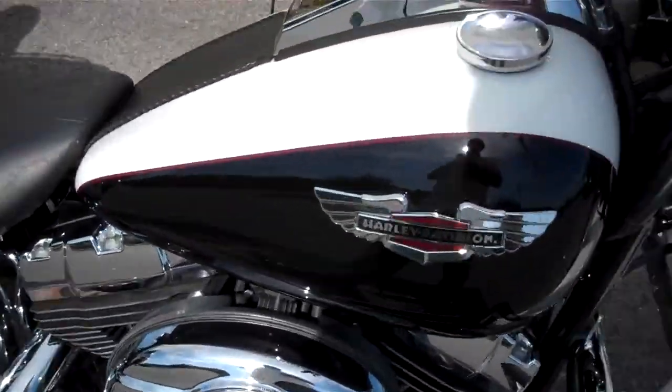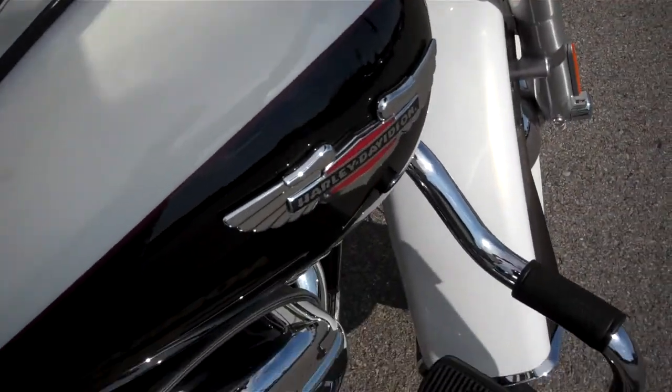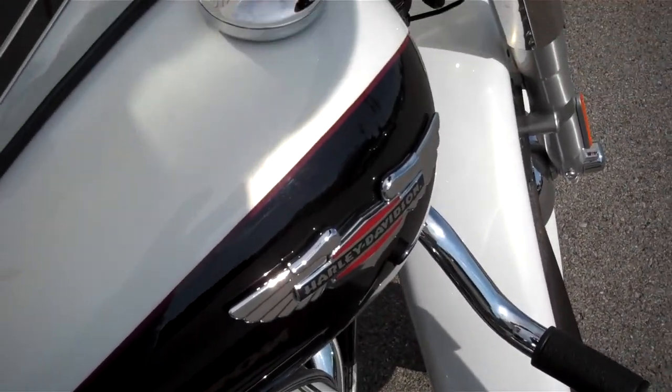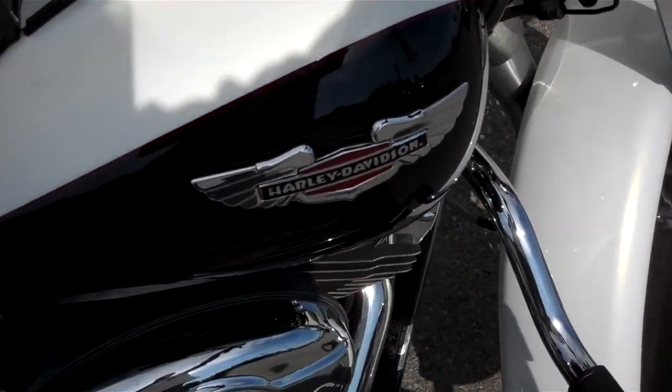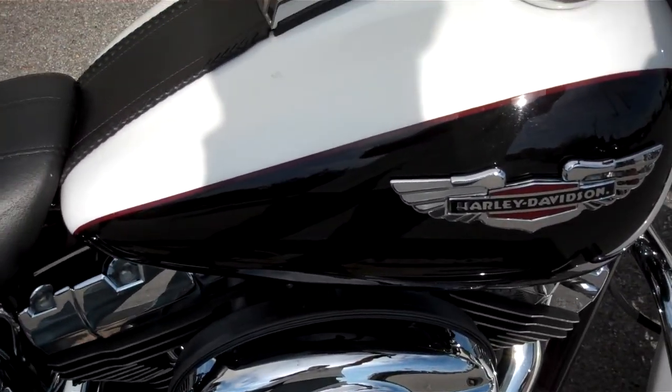Good looking motorcycle. If you have a question about this motorcycle or any motorcycle in our inventory, request that information online or call me here at the dealership: 615-849-8025, ask for Greg in internet sales.